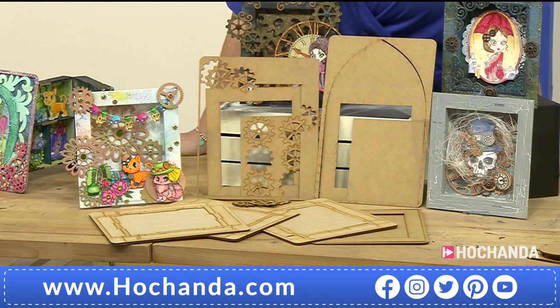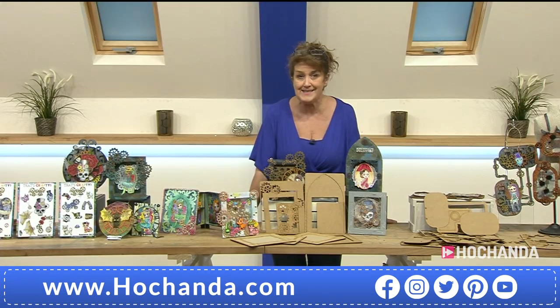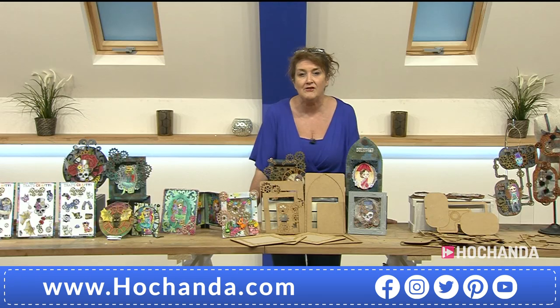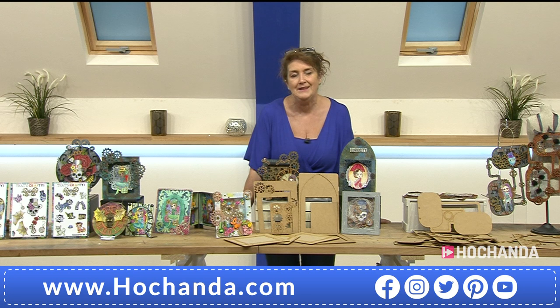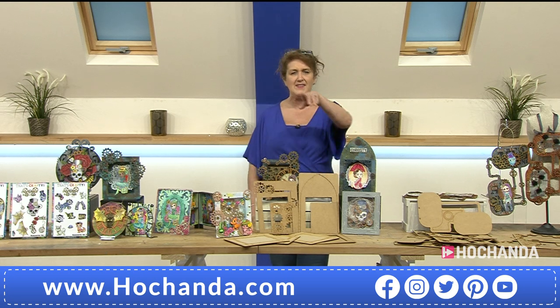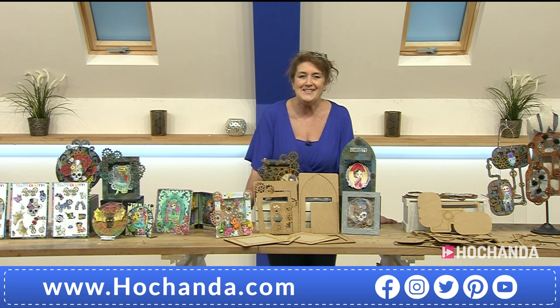Your frame already has steampunk elements built in, and you also have additional gears and cogs designed to be exactly the same size so you can sit them neatly straight over the top or use them anywhere around the frame. You've also got that fabulous arch featuring within this set. £15.49 - it's been very popular, rapidly approaching 40% of the stock gone. 279135 if you're wanting those.